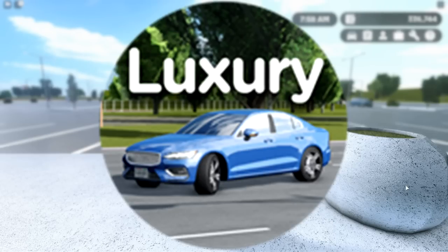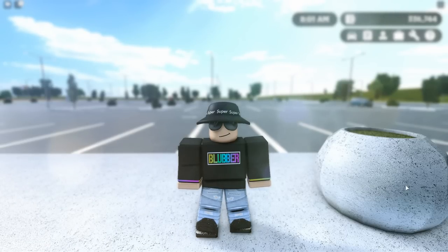So today we are reviewing the luxury game pass. Right off the bat, I'm going to say this is the best game pass Greenville has to offer. And yeah, let's dive into it.